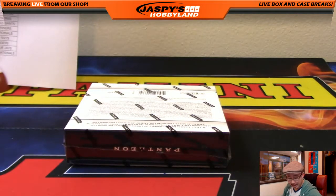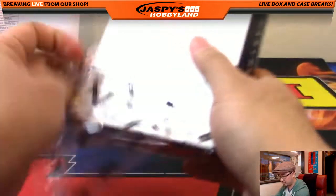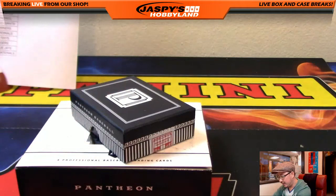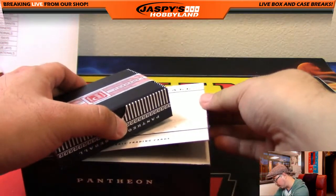And the last box of Pantheon, folks. Good luck. Like I said, this is pick your team three. The second inner is in the store right now at JaspiesHobbyland.com — that will be pick your team number four.